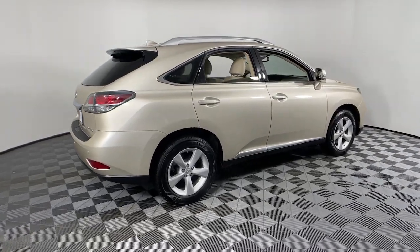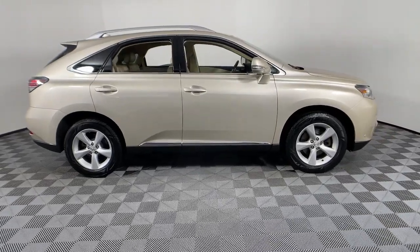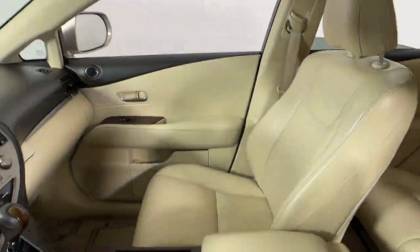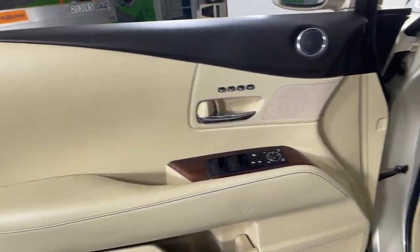Your next car could be the 2015 Lexus RX. This vehicle is an outstanding buy with fewer than 110,000 miles on the odometer. This striking RX delivers superior comfort and stylish versatility.